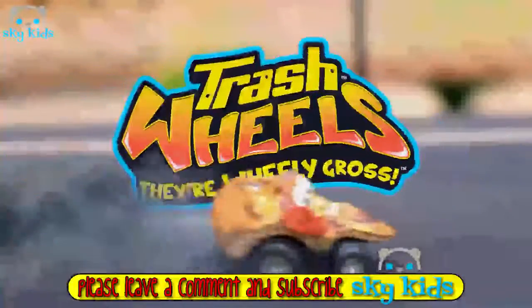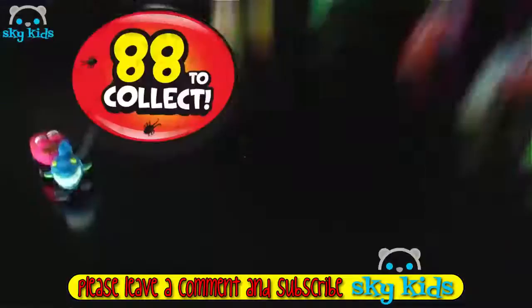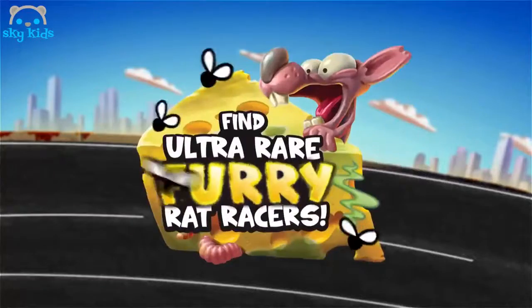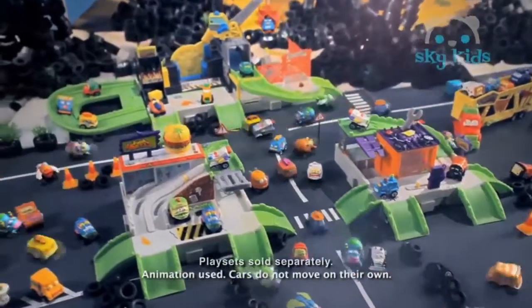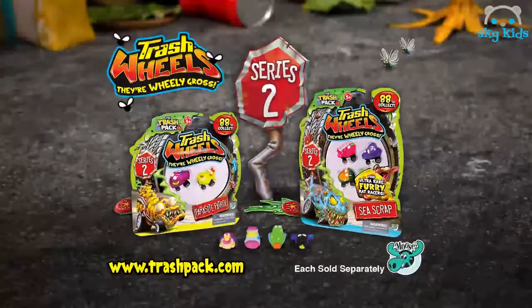It's the Trash Wheels! New Street Sweeper cars are rolling out now with all-new ultra-rare furry rat racers! You can collect them all and build up the streets of Trashdown! New Trash Wheels Series 2, out now from Moose. Each sold separately.